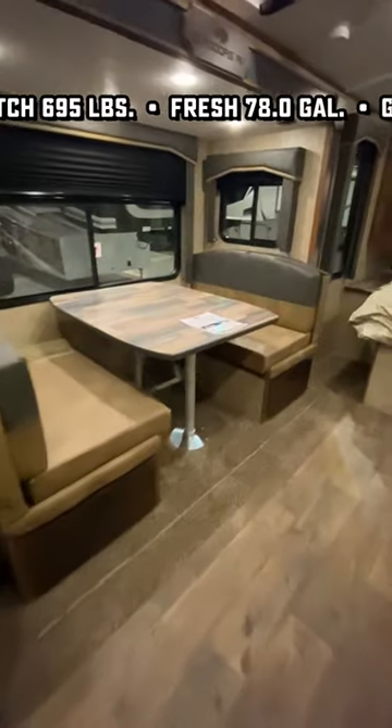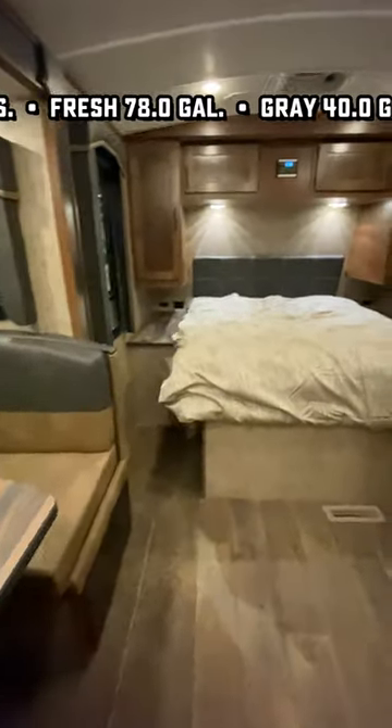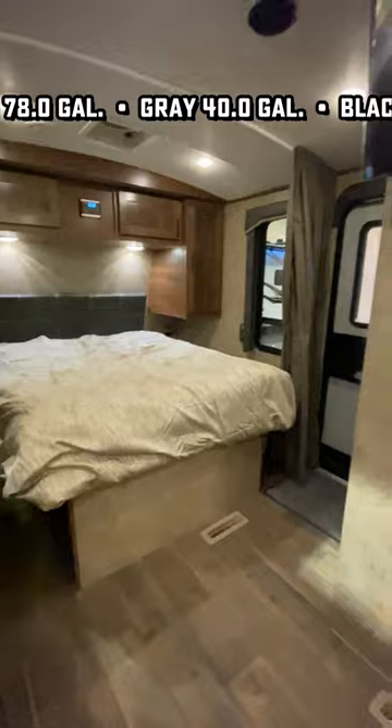Those giant rear panoramic windows with that awesome U-kitchen — imagine if you just backed up to a lake or like mountain scenery or something like that. This could be incredible.